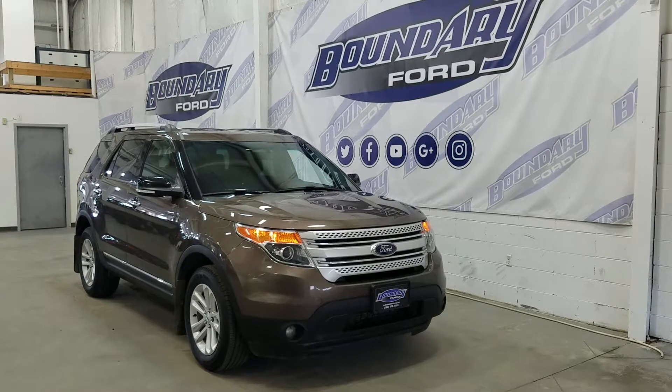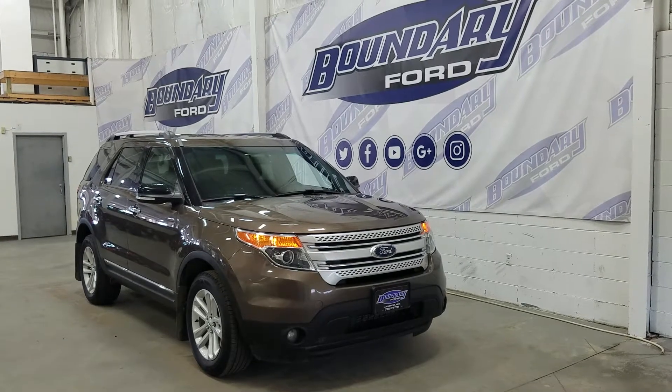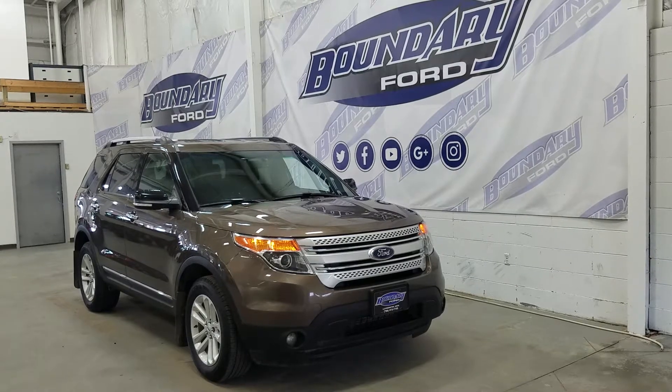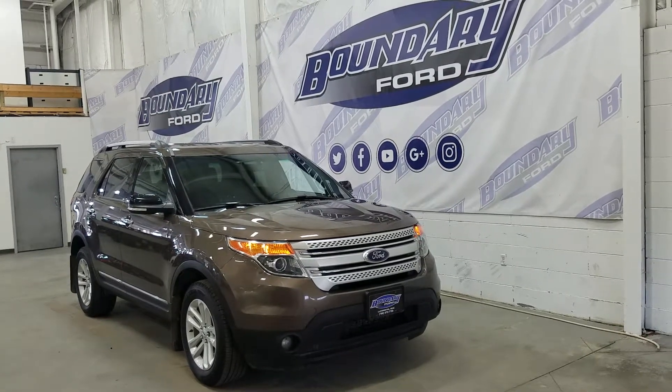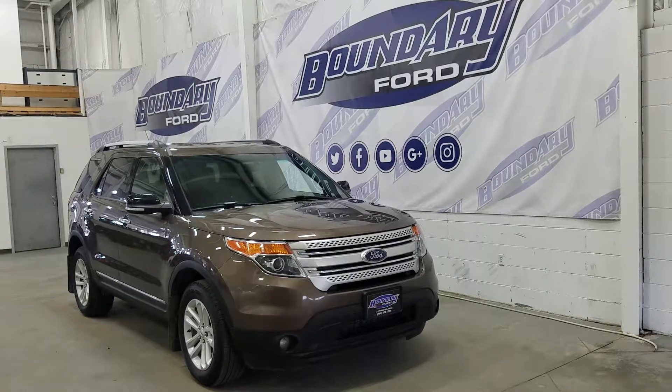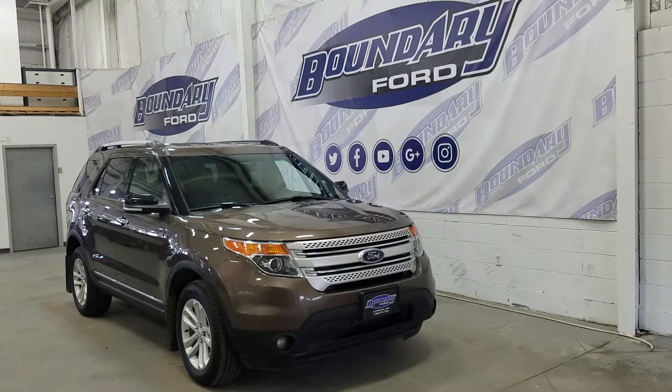If you have any more questions about this beautiful Explorer, please do not hesitate to contact our professional and friendly sales staff. We look forward to seeing you in store and answering any questions that you may have. I would like to take the time to thank you for shopping with us here at Boundary Ford.